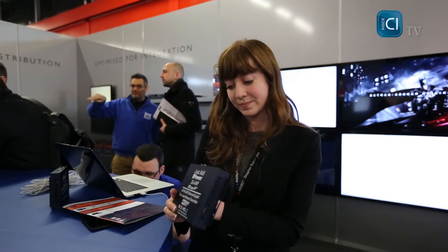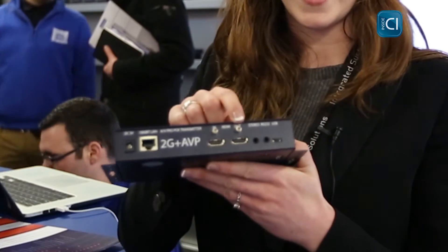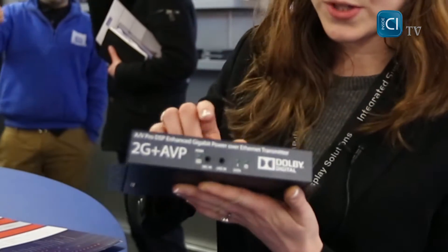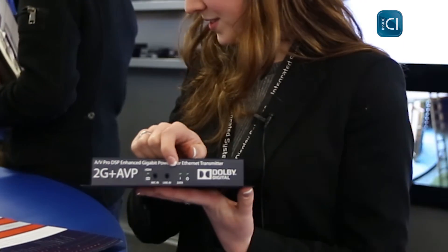On the transmitter here, you've got HDMI in, you've got HDMI out to loop out to an AVR in the rack. You've also got a mic in and a line in, plus stereo audio extraction with audio delay.